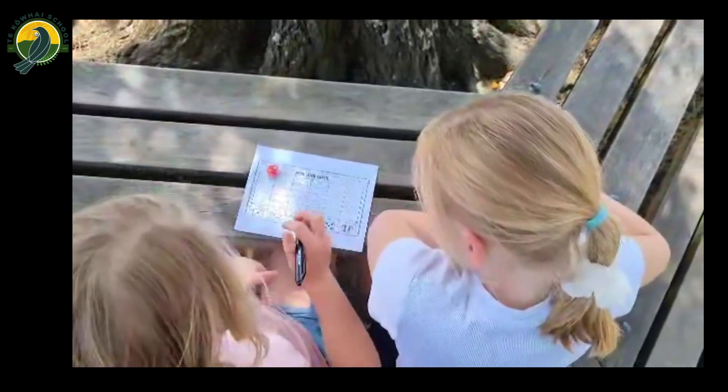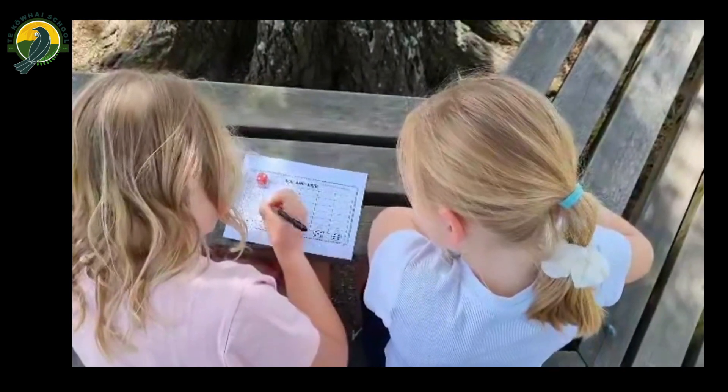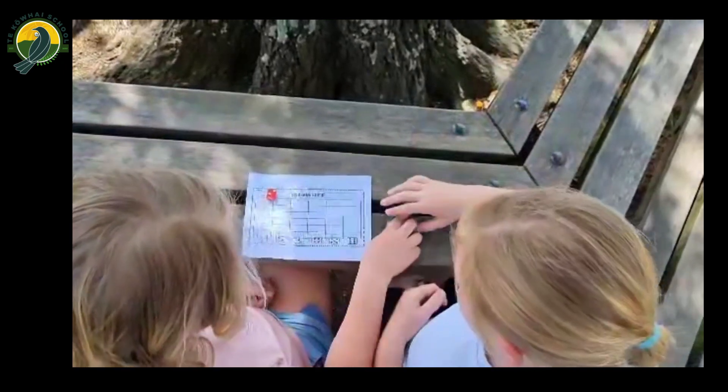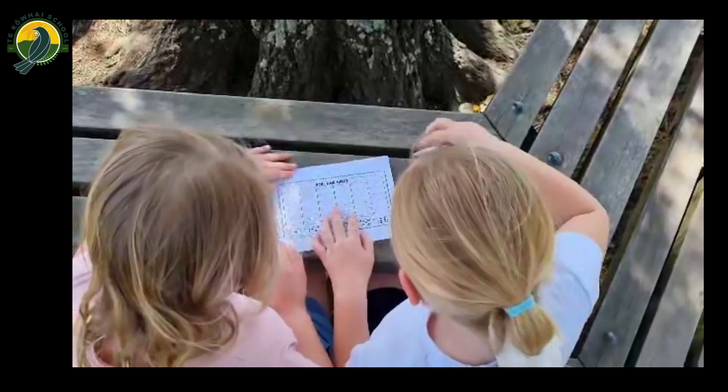A roll and write is a spelling and handwriting activity that can be used to practice six words at a time. Each word is matched to a number on a die. When the die is rolled, the corresponding word is written in the first box in that column. This process continues until the sheet has been filled in.